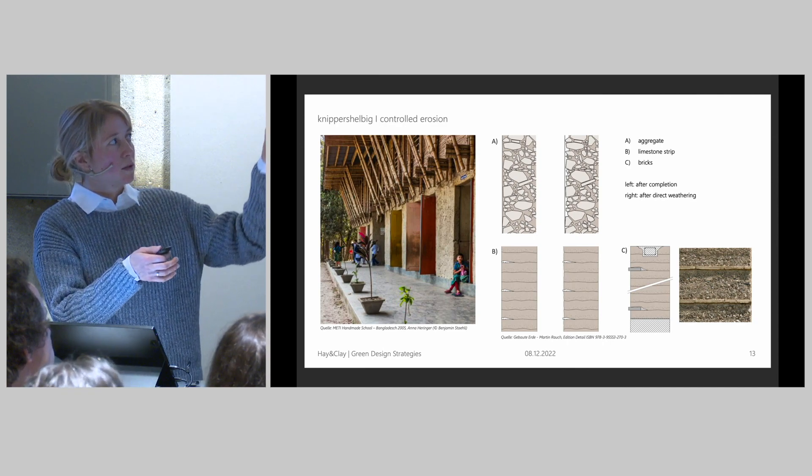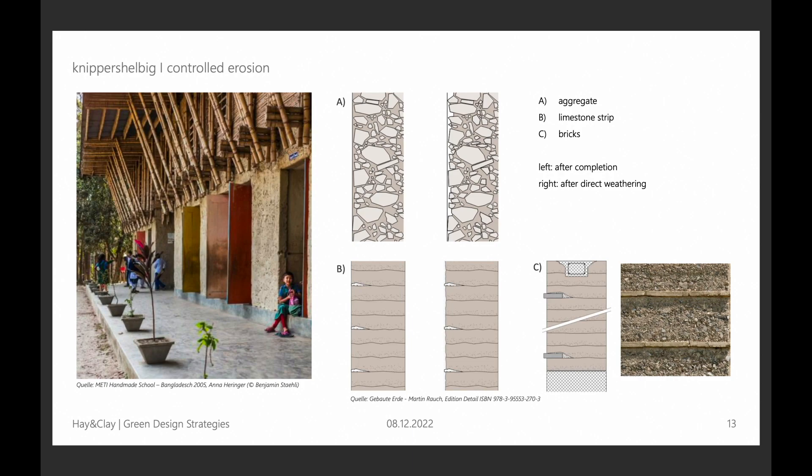What stays is, of course, the components like the gravel. Or we can include strips — the clay gets washed out a little bit, and then the aggregate sticks out because it cannot be washed out by rain, and it protects from further washing. This is called controlled erosion — a word that's easy to understand without further explanation.